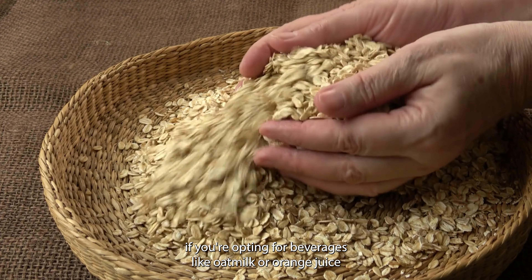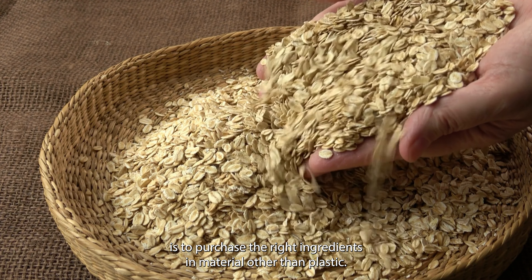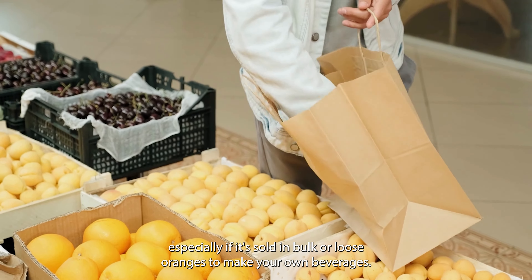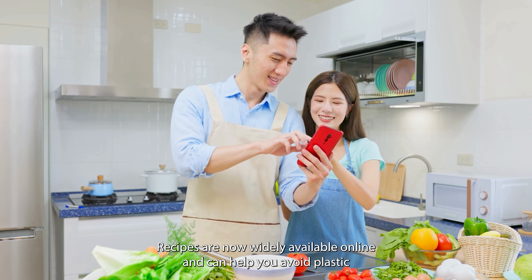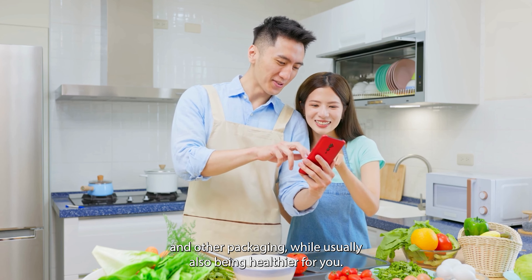The best option, if you are opting for beverages like oat milk or orange juice, is to purchase the raw ingredients in material other than plastic. For example, you can purchase oats in a paper or cardboard container, especially if sold in bulk, or loose oranges to make your own beverages. Recipes are now widely available online and can help you avoid plastic and other packaging, while usually also being healthier for you.